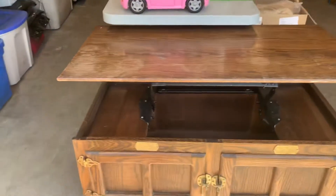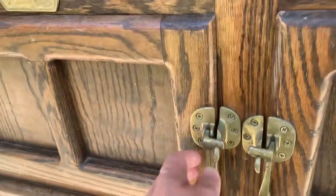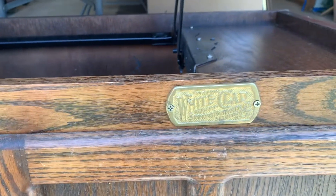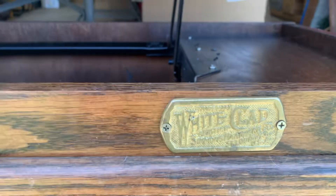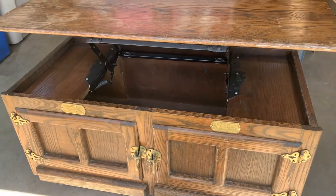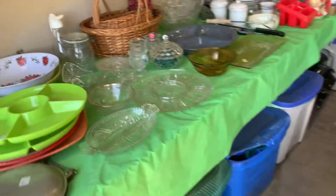Hey everyone, this is David and I'm here at a garage sale. I wanted to show you around, so come take a look with me. First, we found this coffee table — it has really interesting latches on it. It's definitely a vintage coffee table; it says White Clad Simmons Hardware Company. It's priced at $100, so it's probably a pretty good deal.